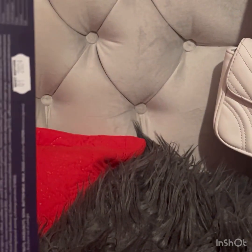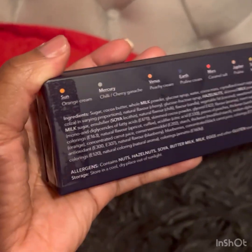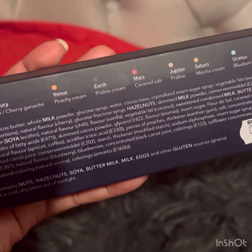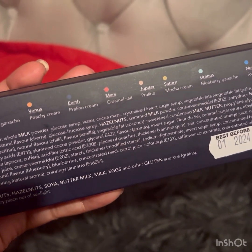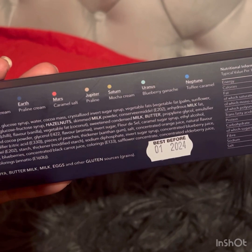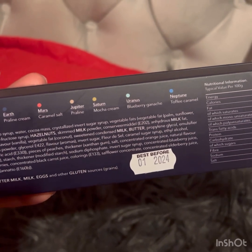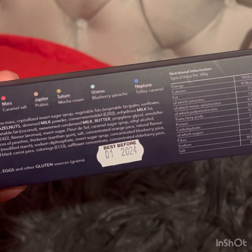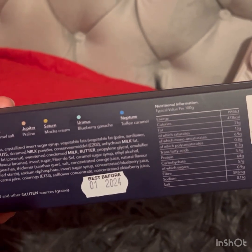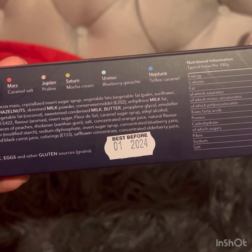At the back you have some directions. You have the orange one which is orange cream, then the gray one which is Mercury — that's chili cherry. Venus is peachy cream, then there's praline cream, Mars is caramel sauce, Jupiter is praline, Saturn is mocha cream, Uranus is blueberry — those are nice — and Neptune is toffee caramel.